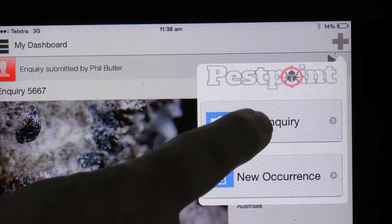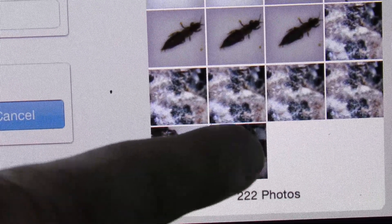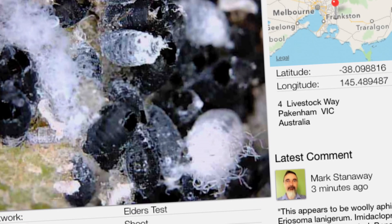Using the PestPoint app, the images of the pest and the damage they cause in the field can be immediately shared with a network of colleagues and specialists anywhere in the world.